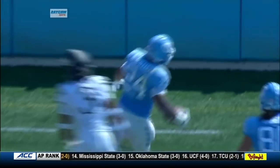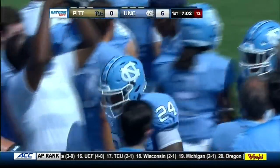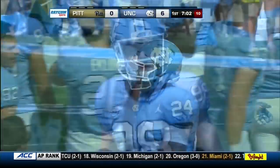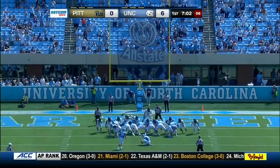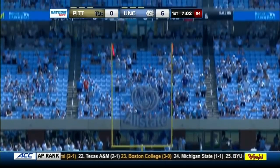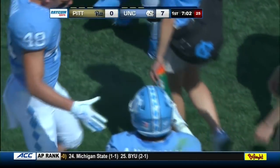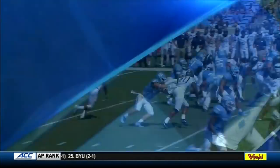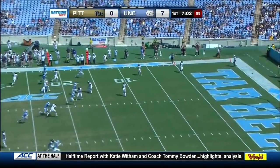Williams had 96 yards two weeks ago against ECU on just six carries but was ejected for a targeting foul on a block and missed in the second half — which did North Carolina in that loss. You see his ability to make plays. The transfer from Ohio State — his second TD run of the season, having had one against Cal as well. Antonio scores a touchdown for the first time this year on the opening drive.